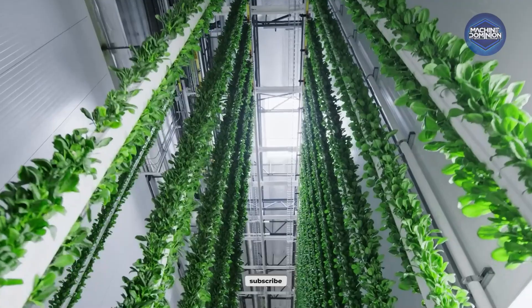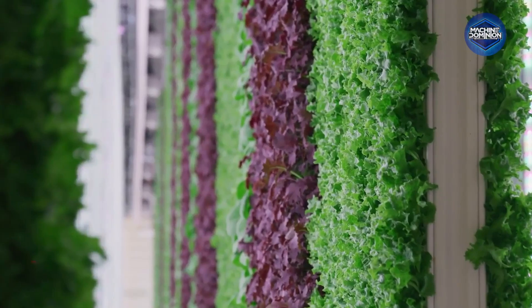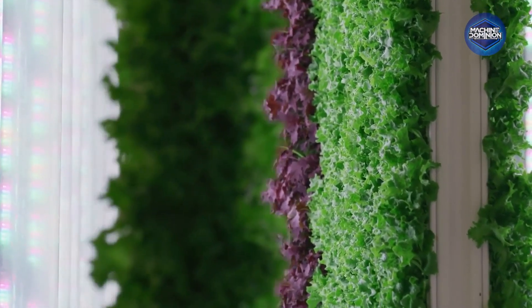No pesticides, no seasons, just non-stop growth in vertical stacks. And it all fits inside a building the size of a grocery store.